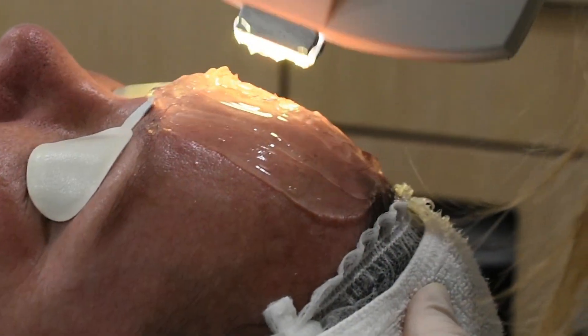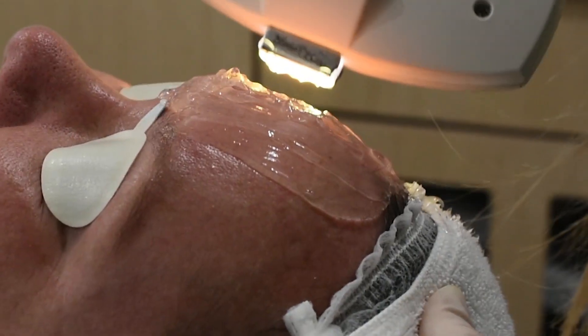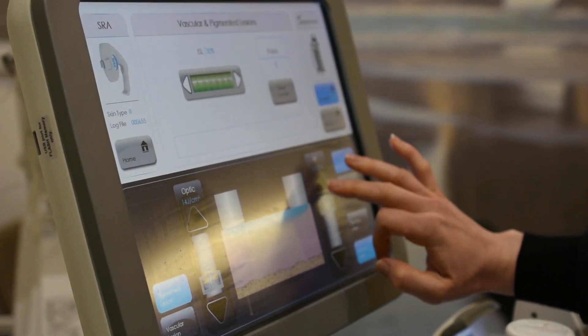Step 2 is to have an IPL test patch. Not only is this crucial for safety, it allows us to test the best settings for your skin type, allowing us to treat you at an optimal level for best results. Immediately after your first IPL test patch you'll notice your pigment may darken. After around 7 to 10 days these darkened spots will flake off, leaving a clearer, more youthful appearance.